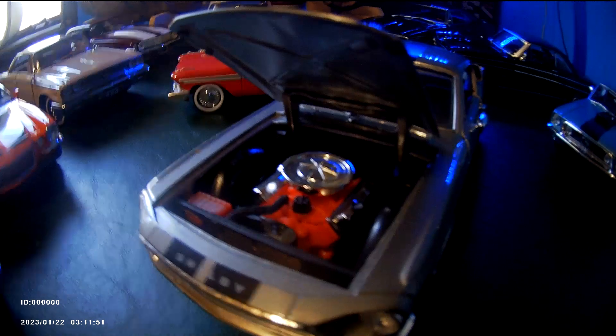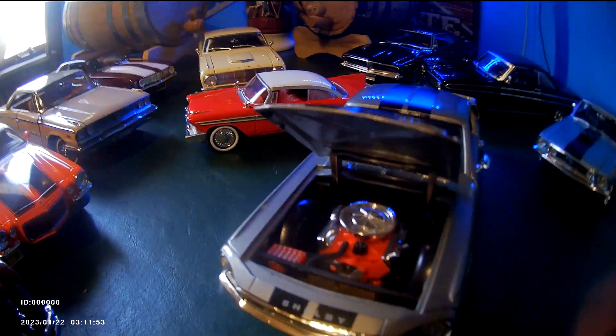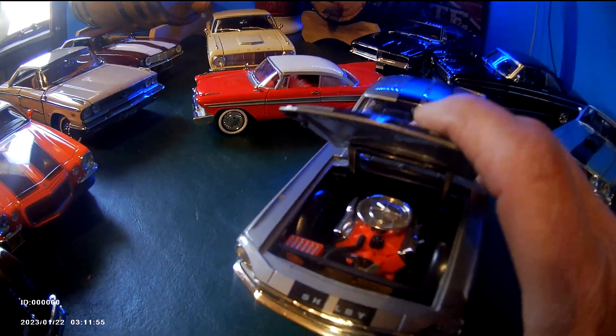The engine should have been painted Ford blue, but it looks like it's orange, like Chevy uses.